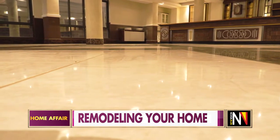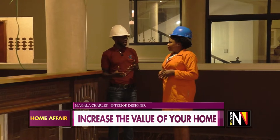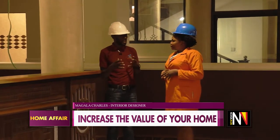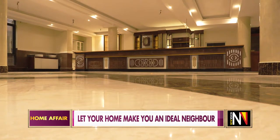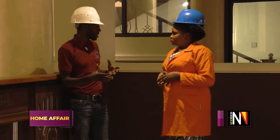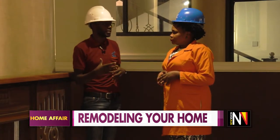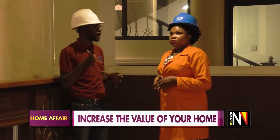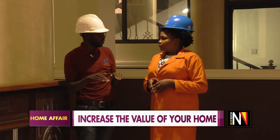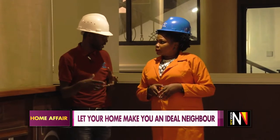Remodeling is basically reorganizing in construction what has been in existence and uplifting it to give it another beautiful look. One basic example is lighting — you might have old-aged lights and want to change them. As you're seeing here, we are now using lights of lower watts, about eight watts, but you can still have enough light in the house.